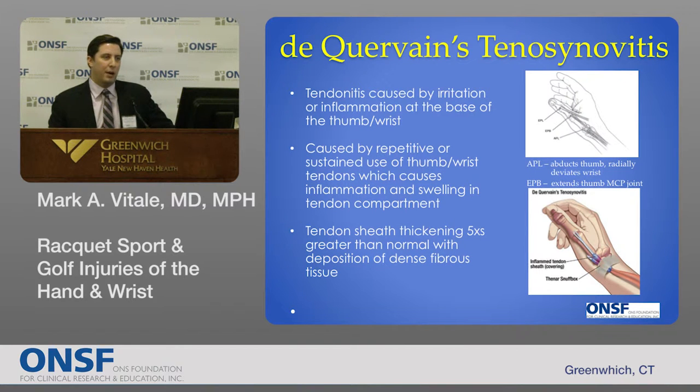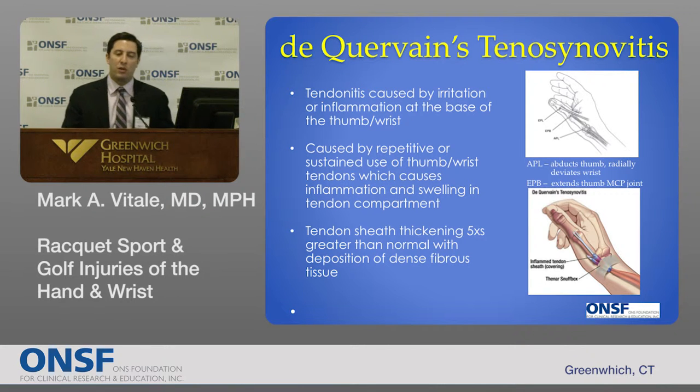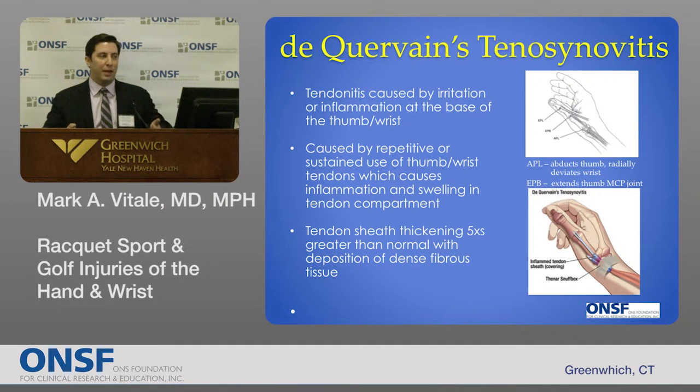De Quervain's tenosynovitis is a really common problem in athletes and non-athletes alike. It's a tendinitis caused by inflammation and swelling of the tendons at the base of the thumb and wrist — the abductor pollicis longus tendon, the tendon that radially deviates the wrist, and the extensor pollicis brevis tendon, the tendon that extends the thumb metacarpal. Repetitive overuse of this tendon group, called the first dorsal compartment, causes inflammation, swelling, and pain. Studies have shown that repetitive overuse causes swelling and thickness in the tendon sheath up to five times greater than normal, with a deposition of dense scar tissue causing friction and a cycle that's difficult to disrupt. This is common in racket sports, but new mothers frequently get this tendinitis from repetitively picking up a new baby.